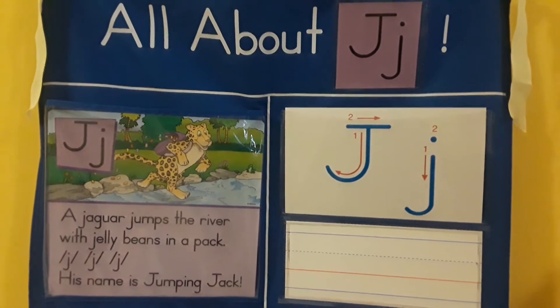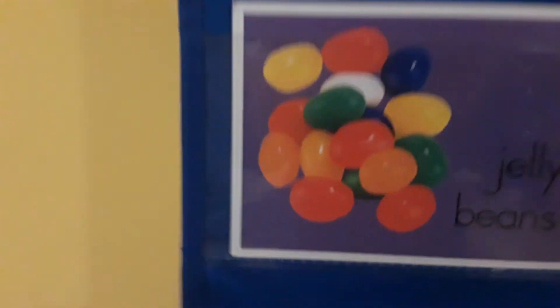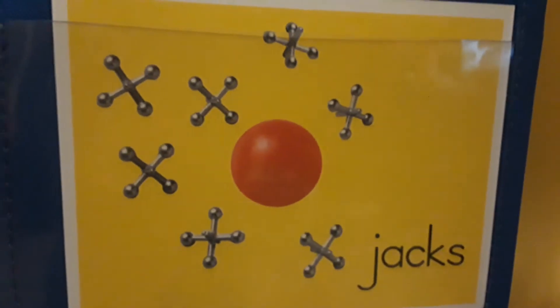The letter J makes the juh sound. These are some things that begin with the letter J: jelly beans, juice, jewelry, and jacks.